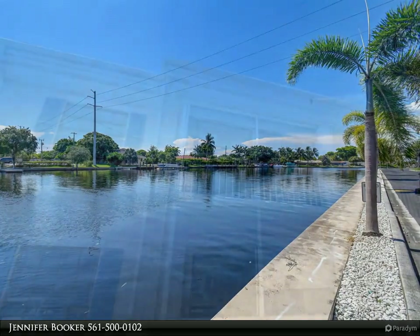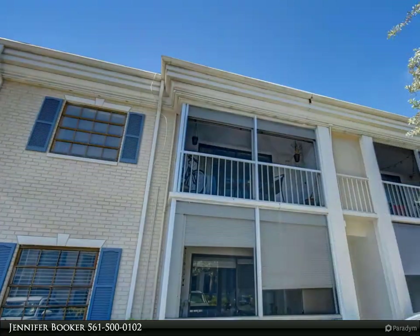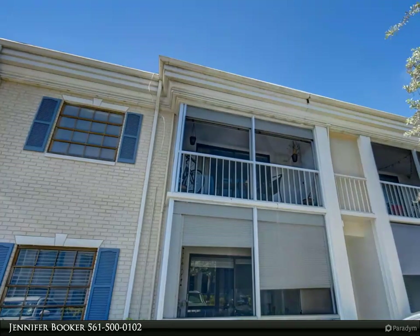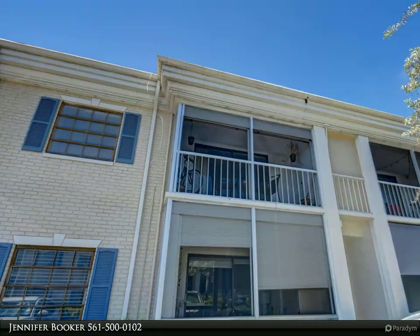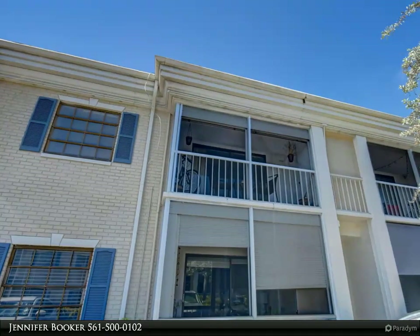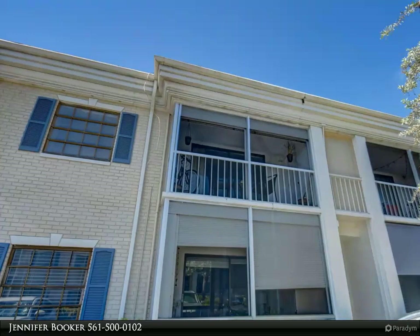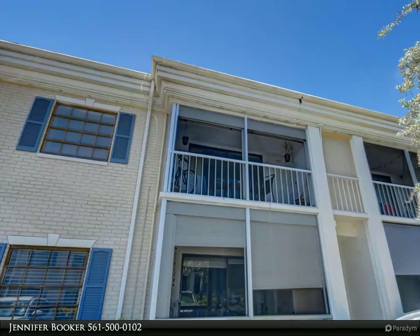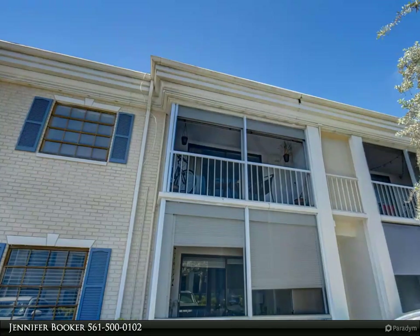As a resident of Cypress Club Condo, you'll have the opportunity to take advantage of the community's shared dock, which is available for rent, offering you the freedom to embark on unforgettable boating adventures. Beyond that, the community boasts a delightful pool and a welcoming community center, providing ample opportunities for relaxation and recreation with neighbors and friends.